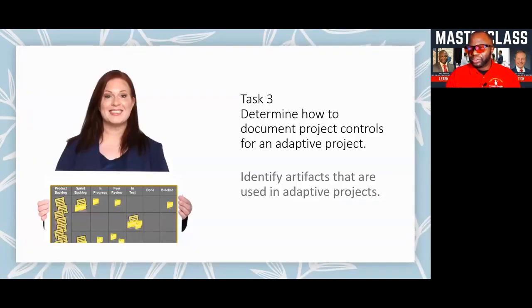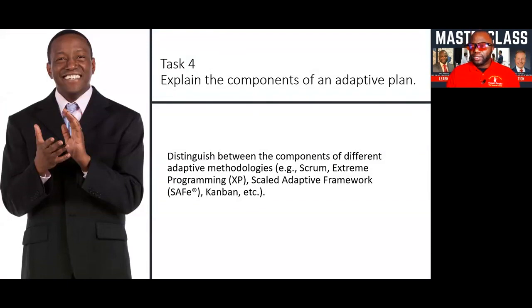Task three: determining how to document project controls for an adaptive project. The way we work adaptively is different — we use burn-ups, burn-downs, and higher-level osmotic information dispersed versus heavy communications done in predictive. All the components of an adaptive plan will be talked about. There are many ways you can plan adaptively — visioning, road mapping, iteration plans, release plans, and sprint planning. We are going in on all of those concepts for you.